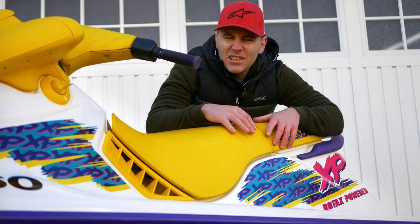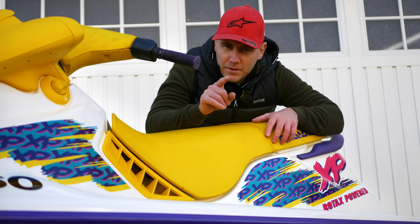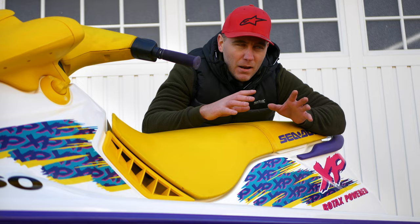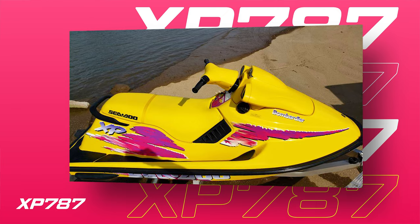At this point I can literally hear the keyboard warriors — I mean viewers, a small group of viewers — ready to button bash: 'Yeah, but it's not the XP-800, you should have got the 787, not the 717.' I know, I know — the XP-800, the 787 is the daddy if you're talking X4 hulls. It was so good they kept the 787 hull design and engine all the way to the late 90s, when they essentially rebadged it as the SPX.